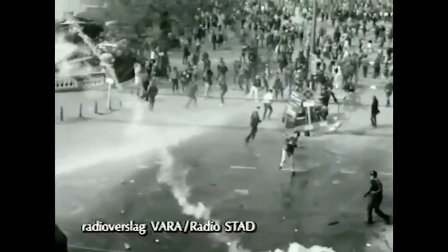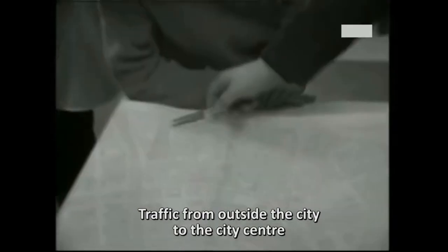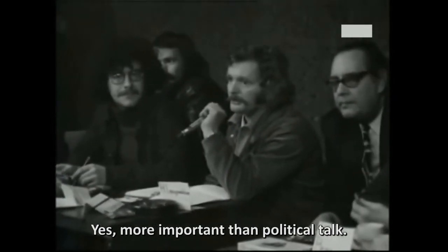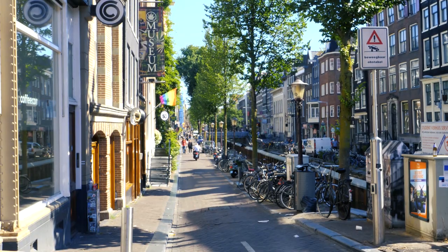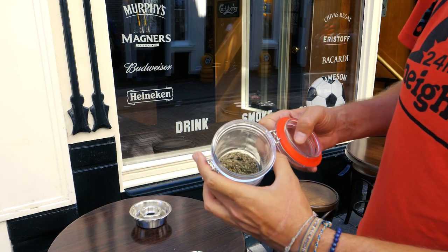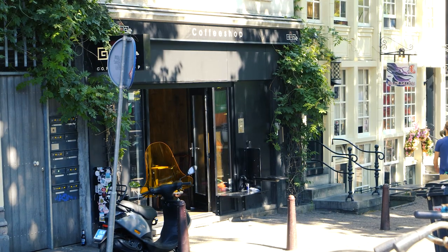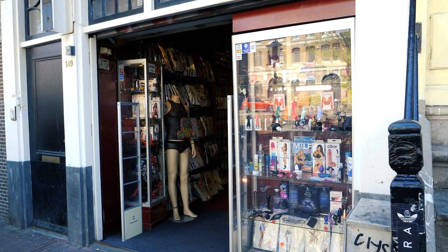There, the anarchists fought so that cars wouldn't replace bikes. There, squats saw emerge the ideas of pooling, mutual assistance and sharing that still make the spirit of Amsterdam today. The red light district of today is a bit like the child of the Amsterdam of yesterday, less trashy and less militant. What is left are the coffee shops, many of them, some restaurants, pubs where the English go to get drunk, made-in-China souvenir shops, and also many dildos in the window shops here and there.